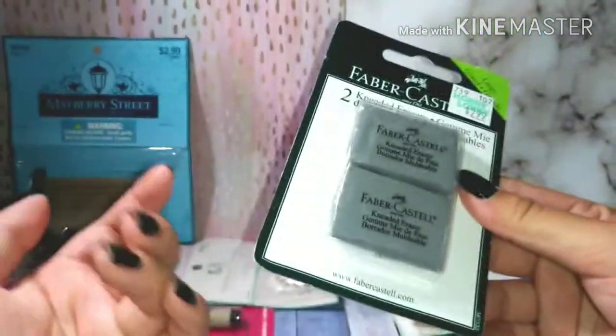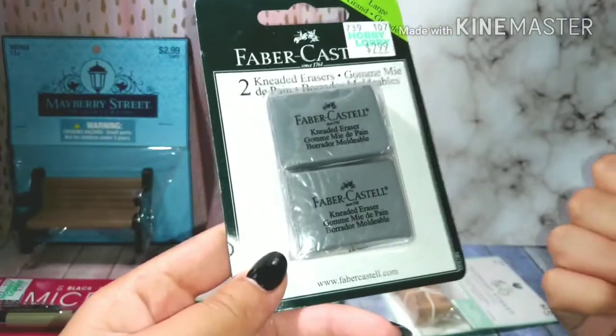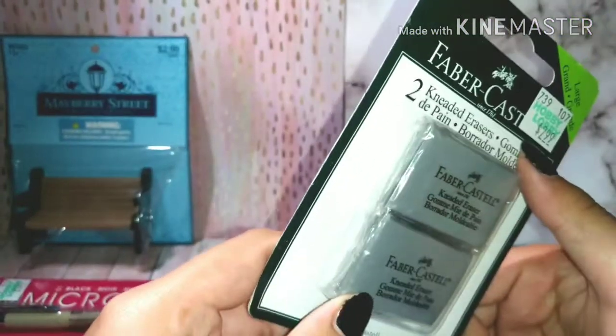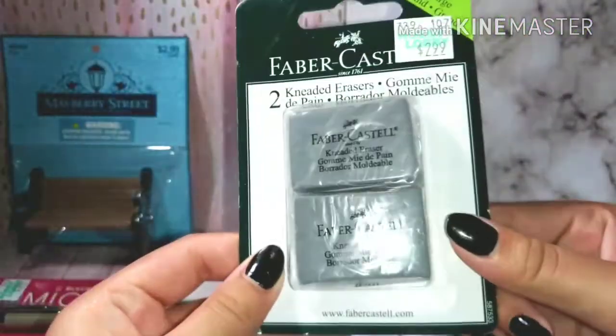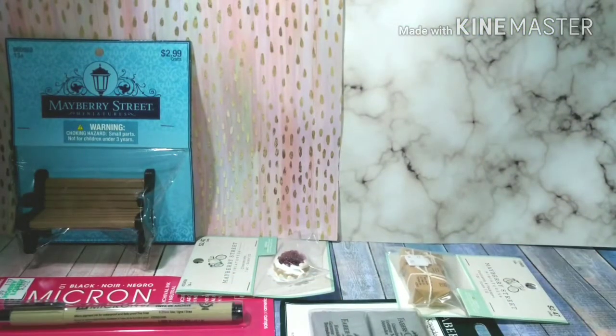I also bought these kneaded erasers because on YouTube I've been seeing all kinds of YouTubers using them and they look so good. My friend Sky had some and they worked pretty well. I bought this Faber-Castell brand because it's a well-known brand and hopefully it works great — this was three dollars.